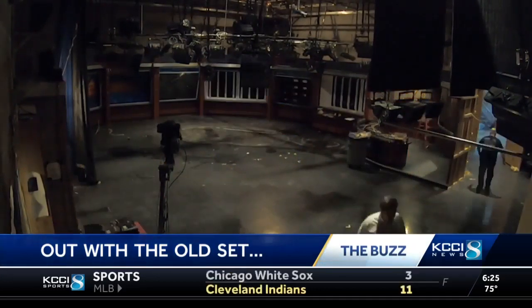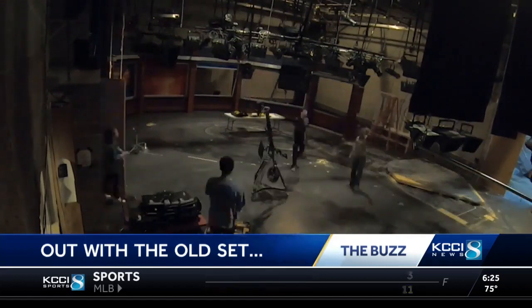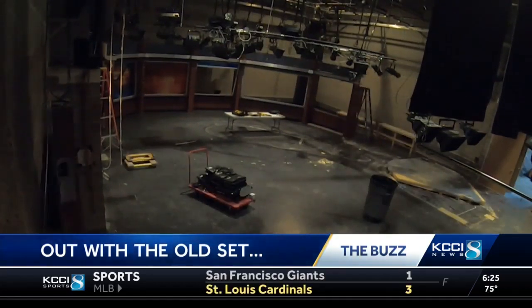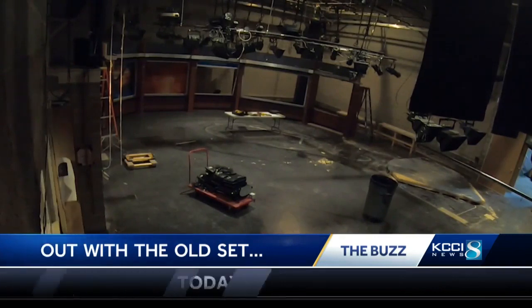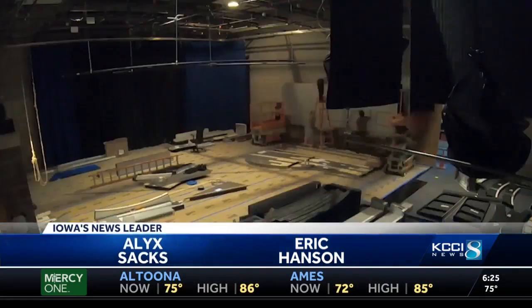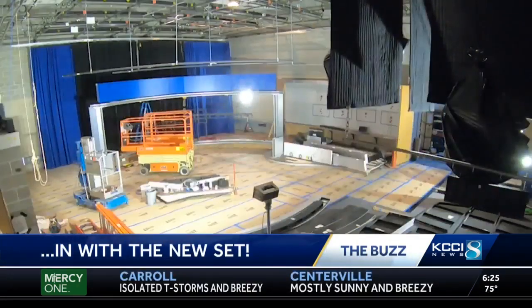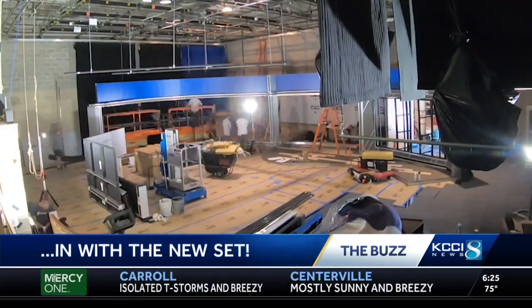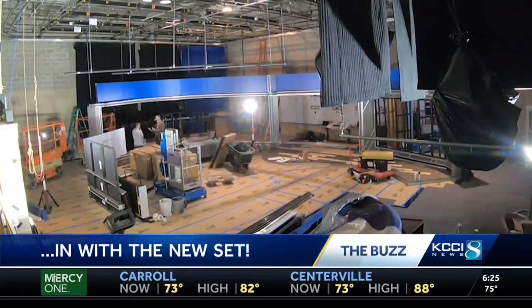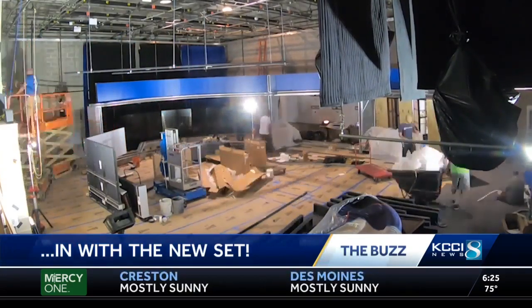It's out with the old at KCCI. This video was shot back in May when we said goodbye to the old KCCI set. You may be turning on the TV this morning thinking something looks a little different here — we're excited about it. Yesterday at noon we debuted this brand new set here at the KCCI newsroom. The build took all summer long. This time-lapse video shows the entire process, which lasted for months, with the hard work our production and engineering team put in together.